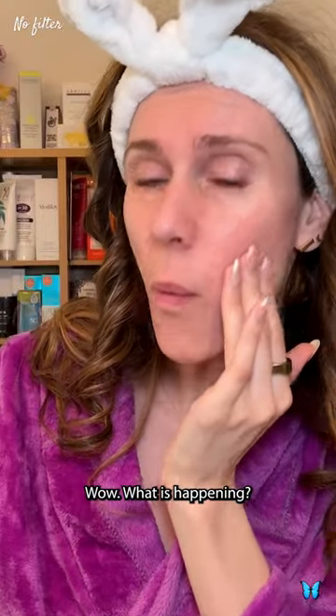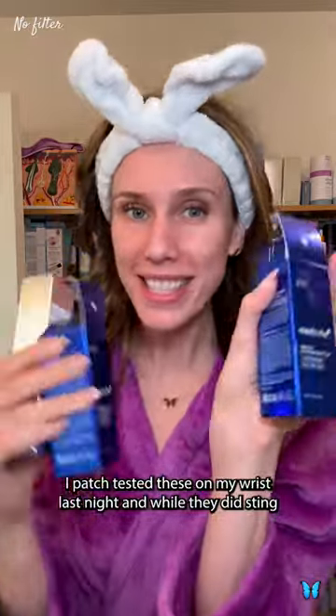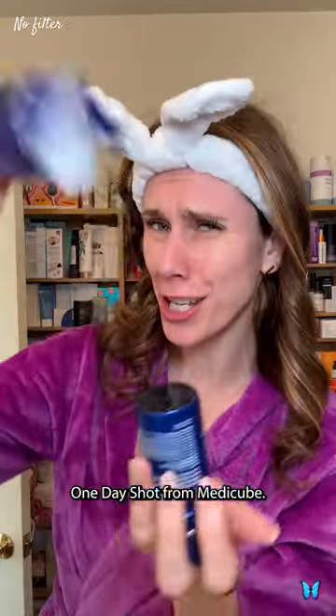Wow, what is happening? We got that exosome shot 7,500. Why does that sound like a lawnmower or a power tool? Anyway, I patch tested these on my wrist last night and while they did sting, it came back okay. So we're going to try this one day shot from Metacube.